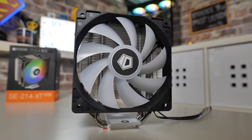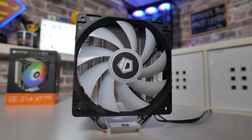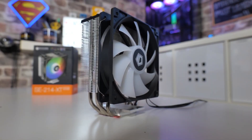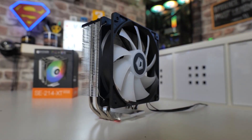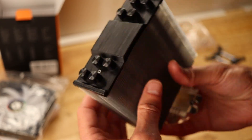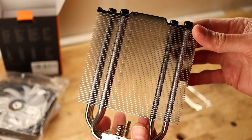You might see its entry-level positioning and wonder if it can actually keep up. But here's the thing — its performance is surprisingly solid. It's rated to handle CPUs with up to a 180-watt TDP, which is quite impressive. In simple words, it's a great match for popular mid-range processors like a Ryzen 5 or even an Intel i5 or i7.